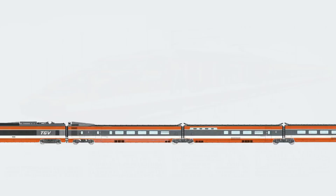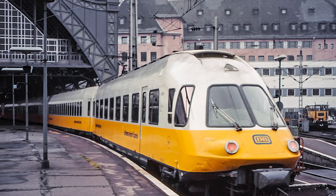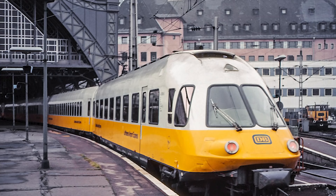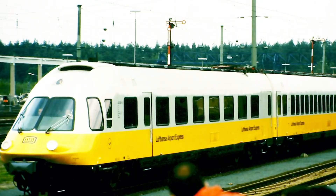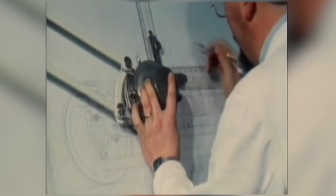Their TGV train consists of two power cars and several passenger cars in between. The disadvantage of this principle is, for example, that about 17% of a 200-meter-long train does not produce fair revenues from seats. Given the success that the Deutsche Bundesbahn had with the Class CT403 power car in 1972, able to develop 200 km per hour, it is no wonder that Germany also followed France's footsteps.